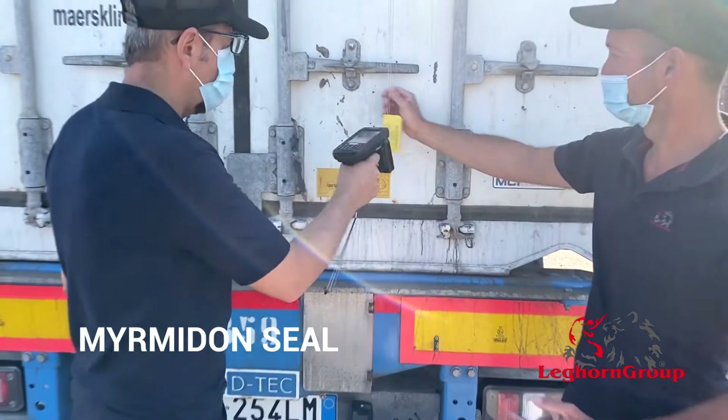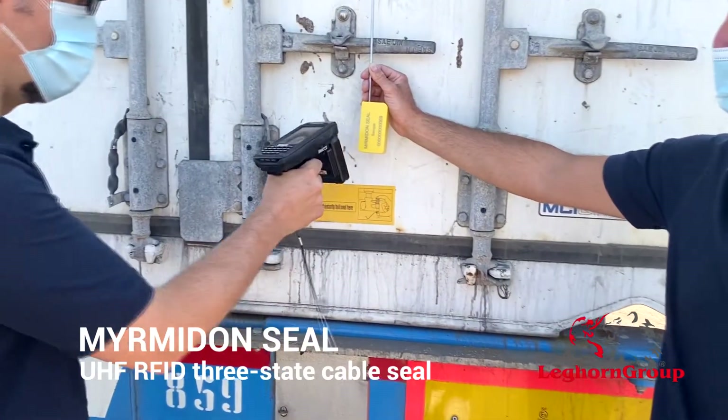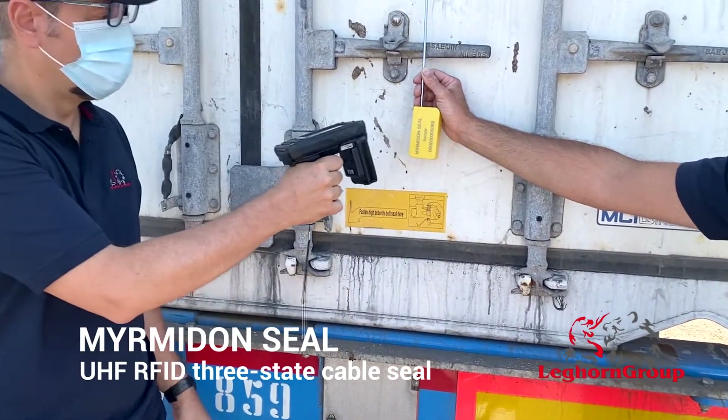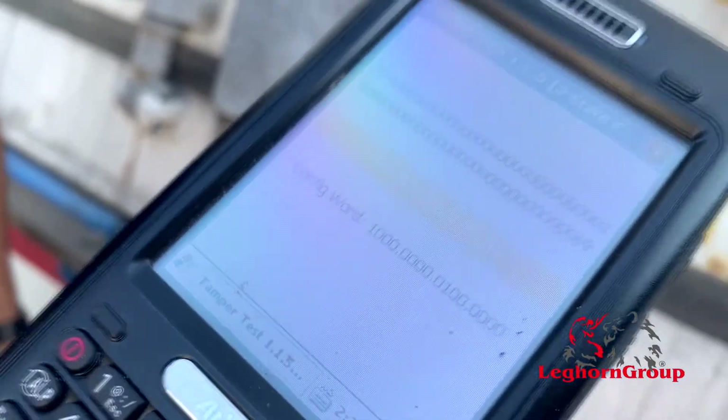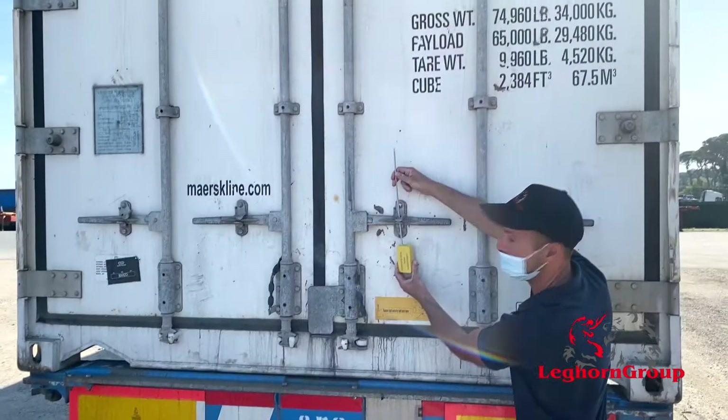Let's see now an easy demo showing the seal functionalities. When unlocked, the e-seal returns a message of OPEN at reading with a standard RFID reader using a software application.